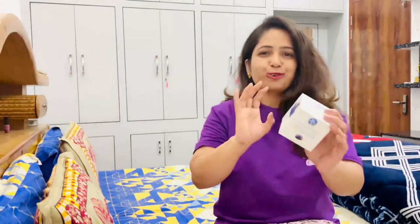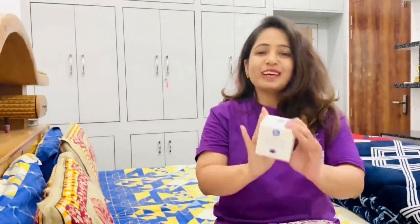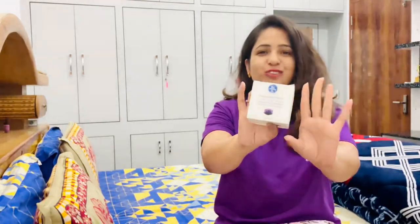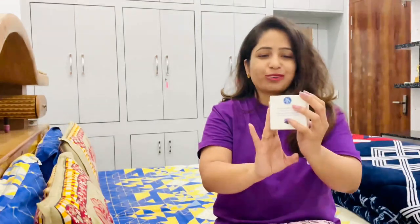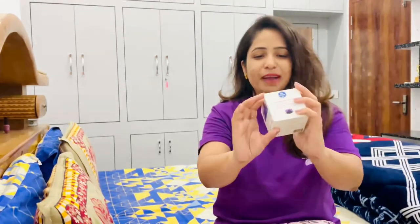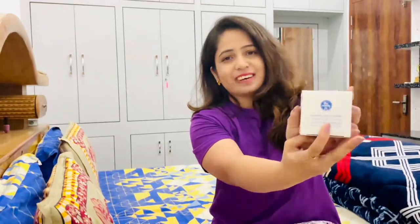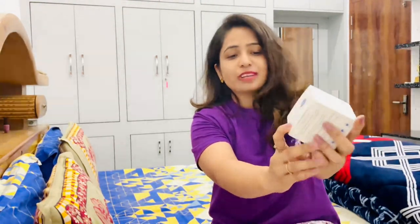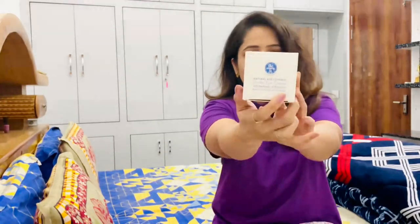You have to use this cream twice a day. Let's open it and see how it comes. On the packaging you can see: 'Natural Age Control Under Eye Cream with the power of Pacu Chill — reduces fine lines and wrinkles.'